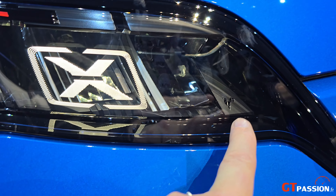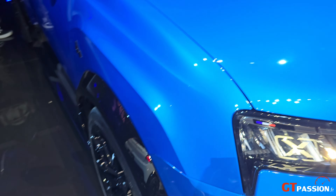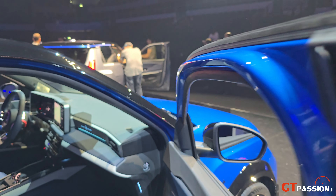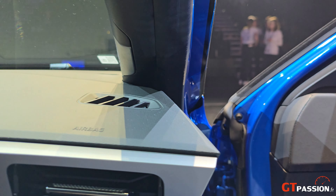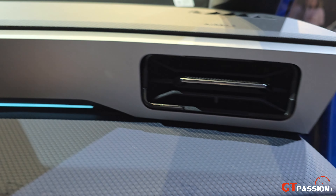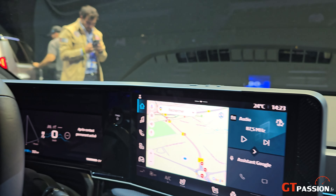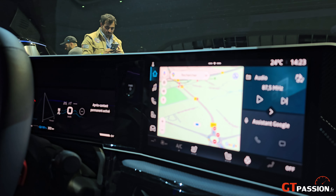Avec le petit coq qui prouve que la voiture est faite en France. Elle est géniale. On va aller faire un petit tour à l'intérieur. Avec un rappel Alpine cuir, le logo, l'intérieur qu'on commence à connaître — de chez Renault, bien sûr.